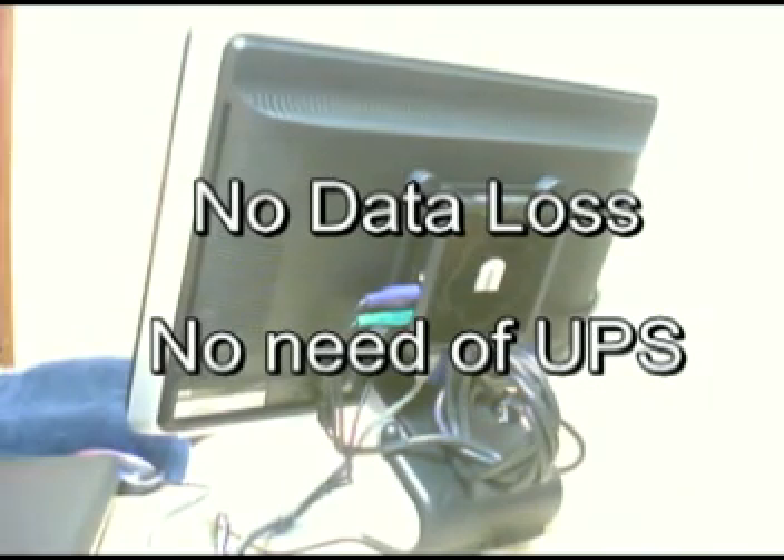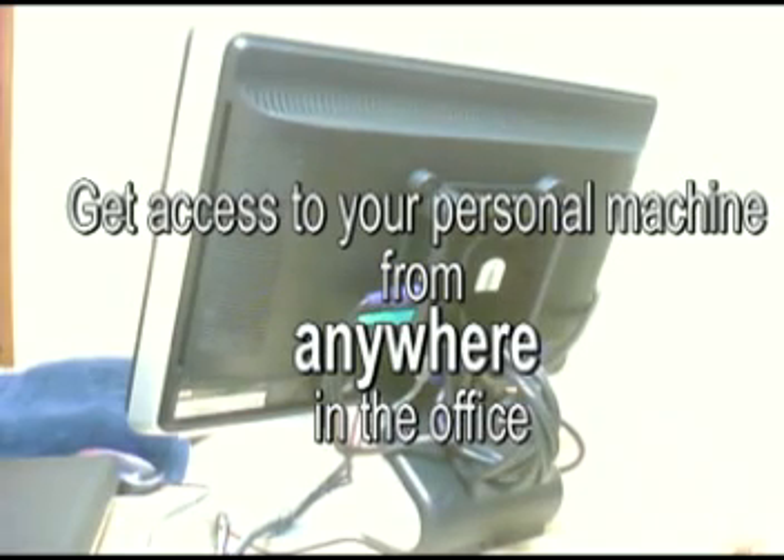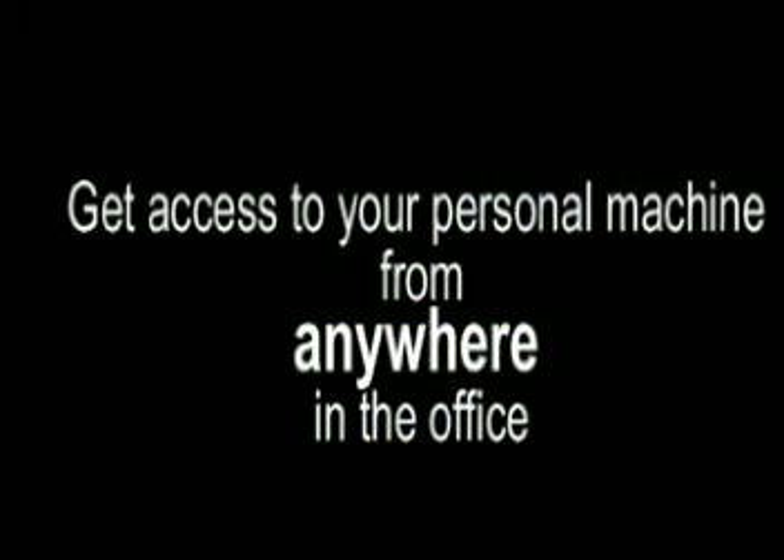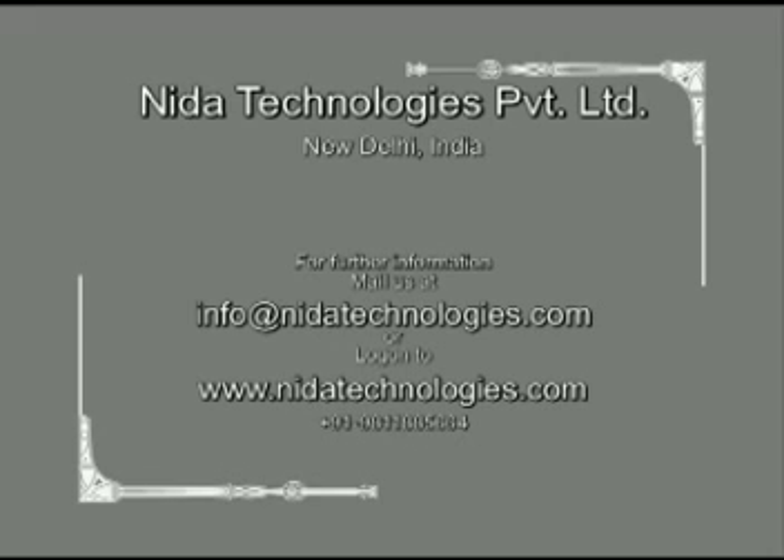In a Nita Ultra Thin Clients environment, the user can access their desktop and mails from any of the Thin Clients available anywhere in the office, simply by logging into the server with their own user ID and password.